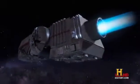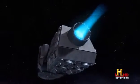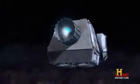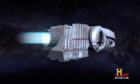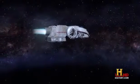The ion engine replaces chemical fuel with an inert gas like xenon. The xenon is given an electrical charge, or ionized. An electrical field then accelerates the ions out the back of the spacecraft, propelling it forward.